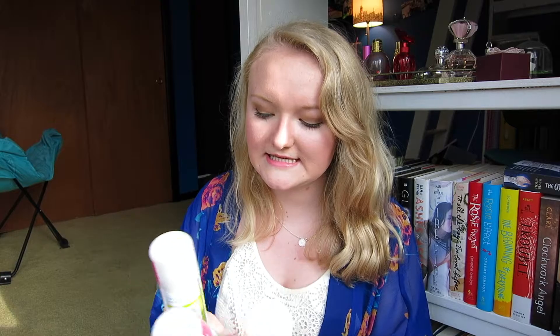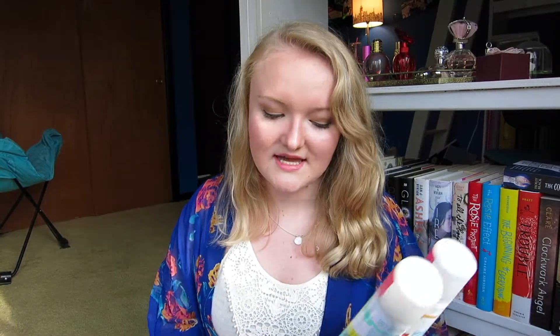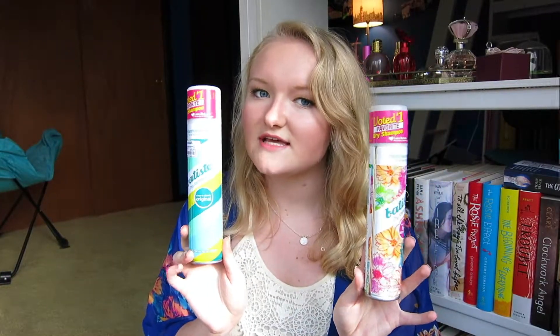Next up, I have three different scents of my Batiste Dry Shampoo: Floral Essences, The Original, and Tropical. I did not like Tropical — it smelled like Biotene and it just was not my favorite. Original is pretty much my go-to and one of my favorite scents, but Floral Essences is now my favorite. It's very fresh and not too perfumey, so these two are definitely my favorite scents.